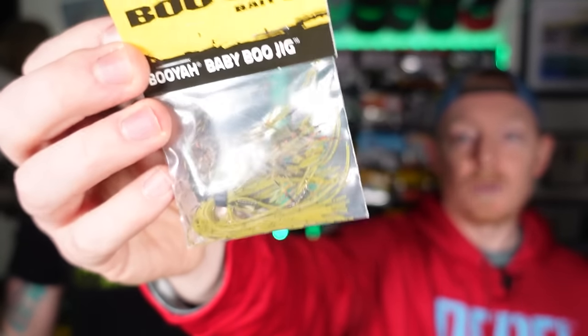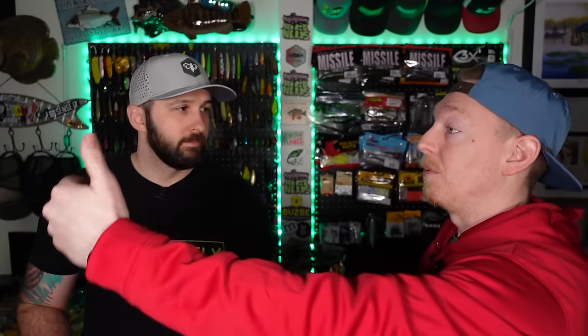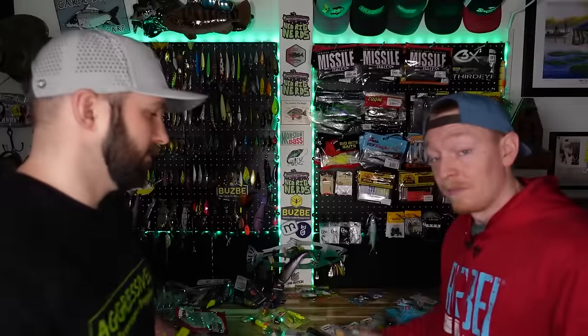You also get the Booyah Baby Boo Jig — a flexible little swim jig good for bottom contact too. This whole sack covers a ton of different types of water: the bank fisherman, the pond hopper, the river and creek guys. You can catch anything from crappie to giant bass with everything in here. Nine baits total including hooks and two stickers. The hooks included were premium brand, not off-brand three-packs.